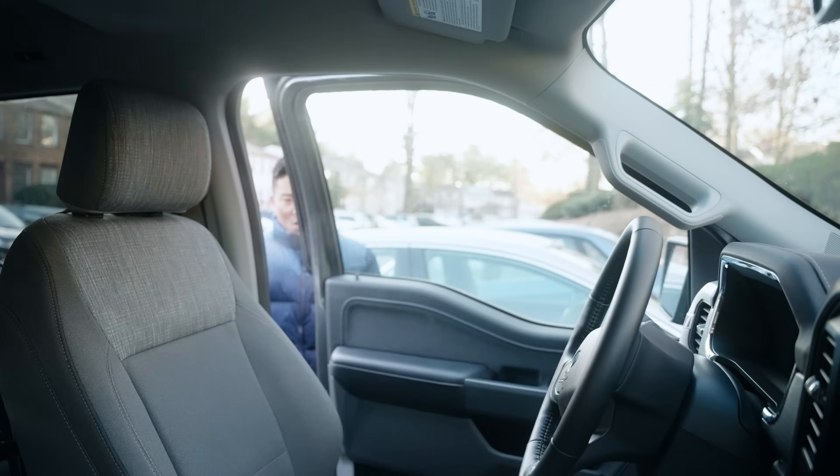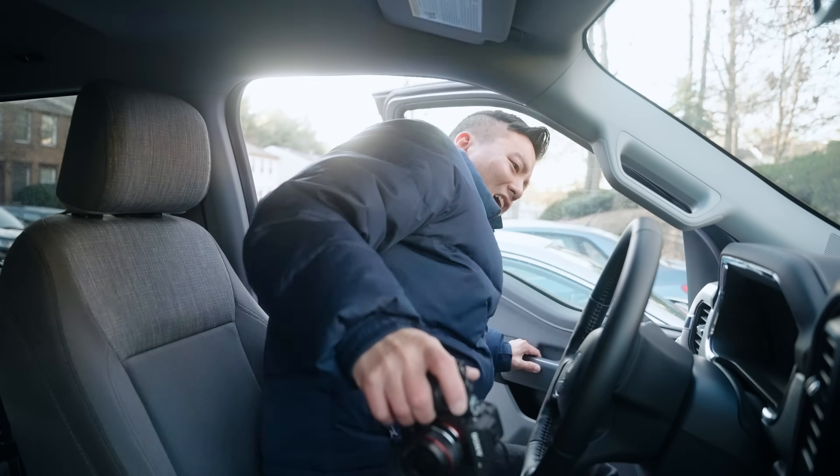Ooh, that just looks cold. Good morning guys. It's currently about 19 degrees outside right now. So we're going to do a cold start of this F-150 Lightning.